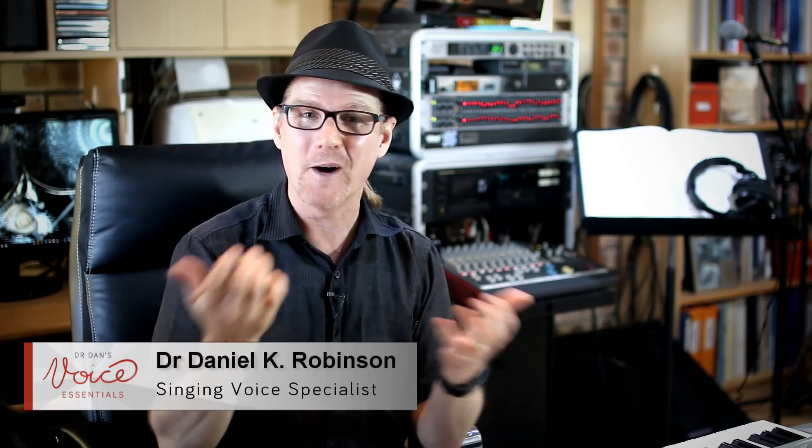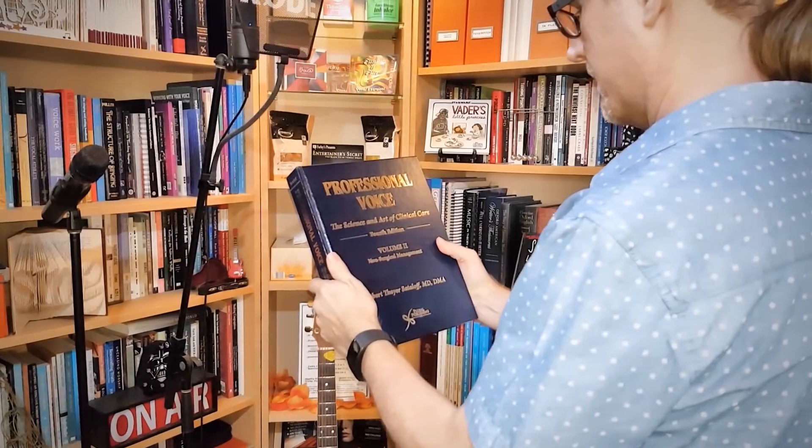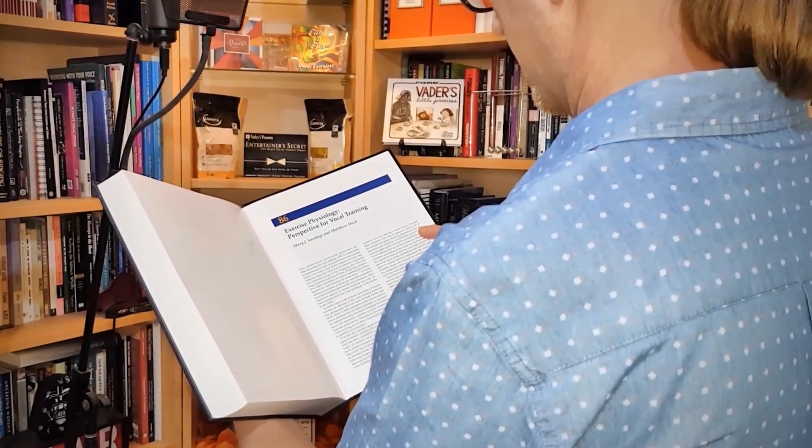G'day, welcome back to Voice Essentials, where everybody sings. My name is Dr. Dan, and I'm a contemporary singing voice specialist. It probably comes as no surprise that I am particularly interested in helping singers to avoid vocal injury where possible. I'm a great believer that prevention is better than cure, so today I want to equip you with some practical know-how to help you care for your voice, which in turn should have you singing better and for longer. I'm going to be allowing a great little article by Mary J. Sandage and Matthew Hock to guide our video today.